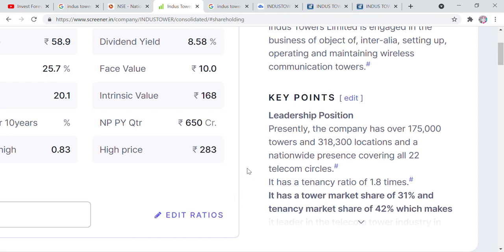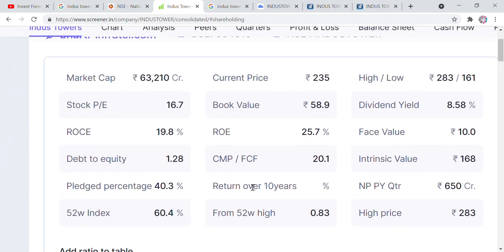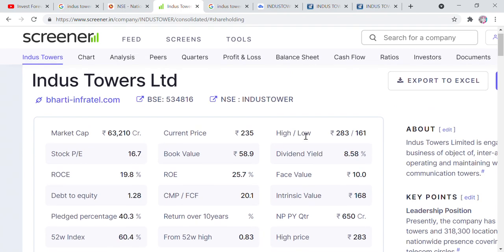What does this mean? It means that one tower is not restricted to one operator — it is often shared. On a single tower, you can have 2-3 operators using it simultaneously. So if we talk about this company, it can generate good revenue. And with 42% market share, all the major telecoms — like Jio, Airtel, and Vodafone — and other telecom services can use these towers.